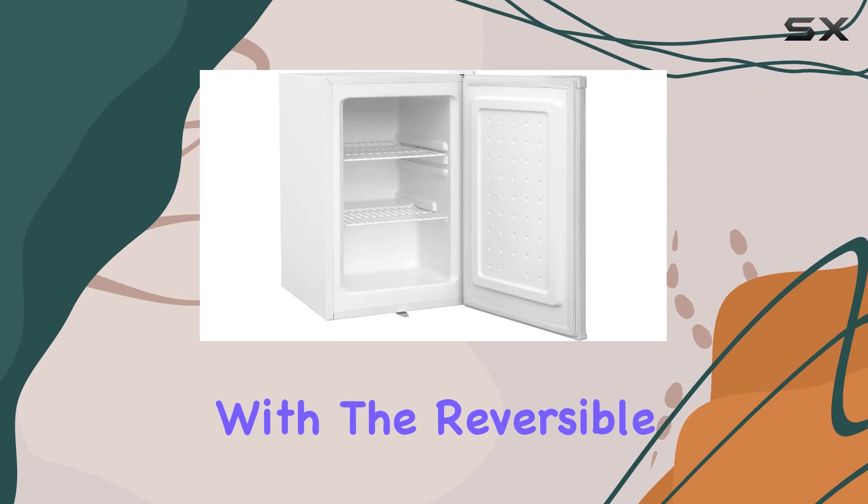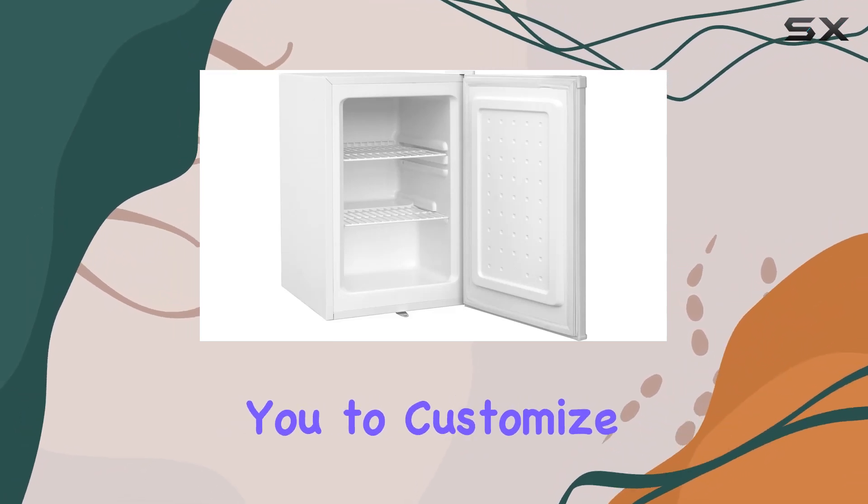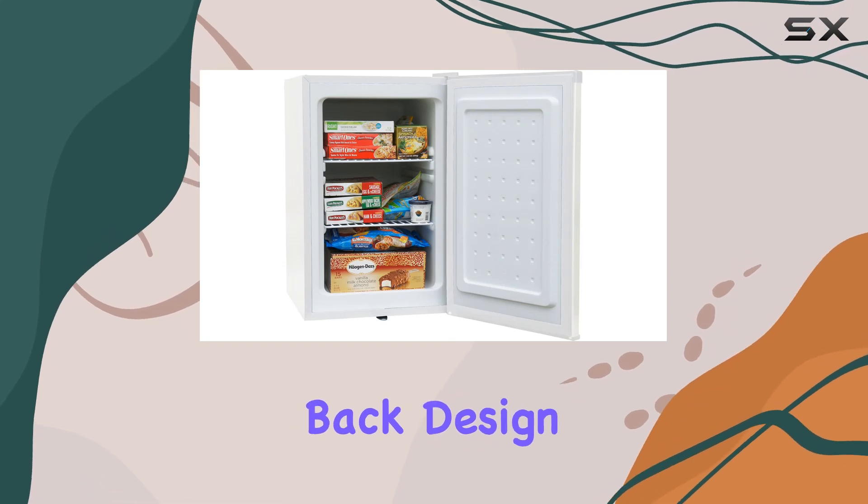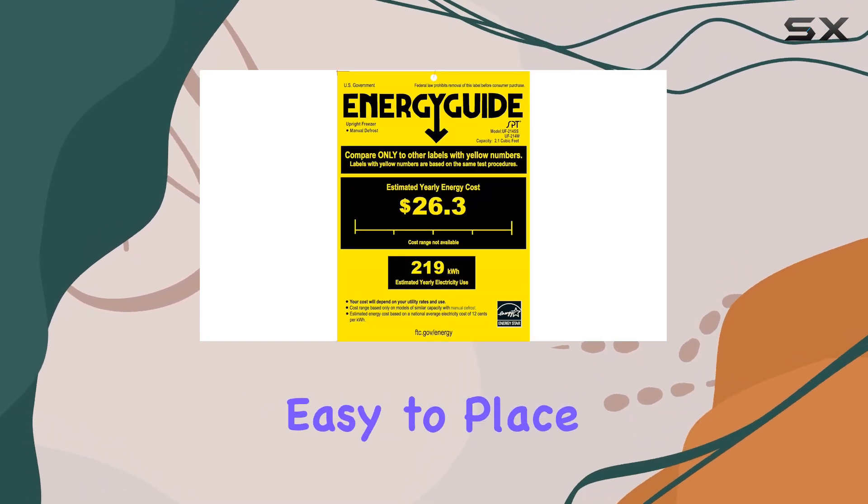Installation is a breeze with the reversible door and recessed handle, allowing you to customize it to fit your space seamlessly. Plus, the flush back design and front leveling legs make it easy to place anywhere you need it.